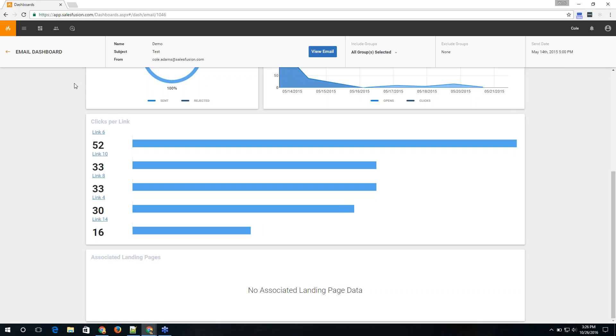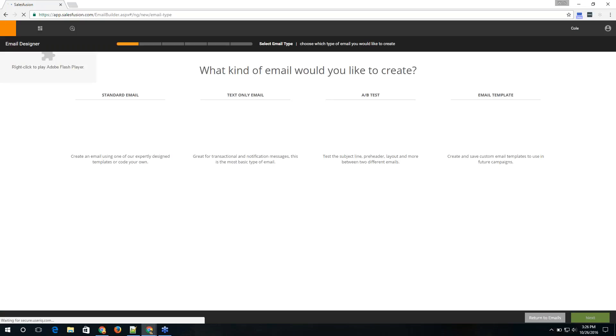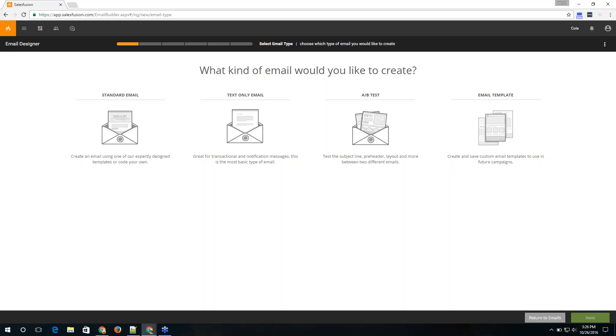That covers the updates to the dashboard section and the new UI layout. We've also made strides in our email builder. The email builder is now a completely drag-and-drop builder — of course, if you're more comfortable with HTML you can still drop HTML into any email. We think the drag-and-drop builder makes it much easier to generate a good-looking email even with zero experience. You have options for standard email, A/B test, text only, or generating a template.